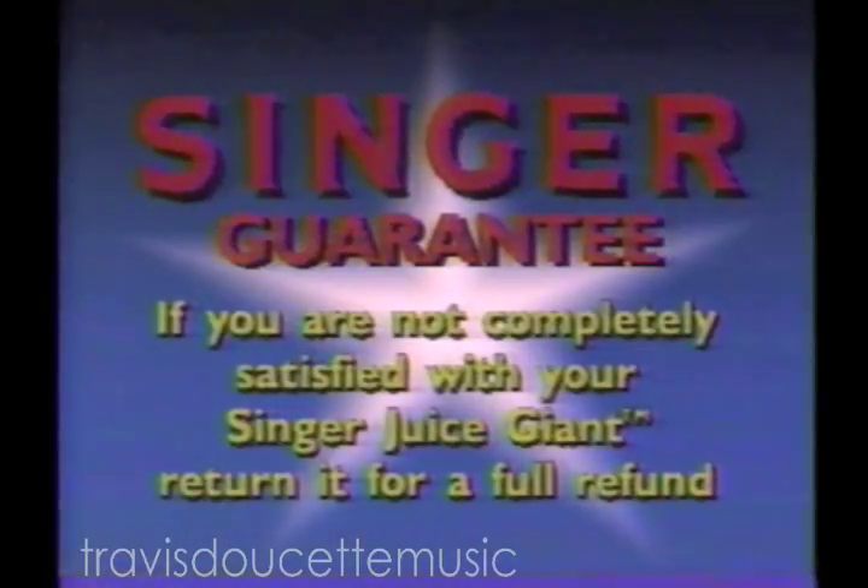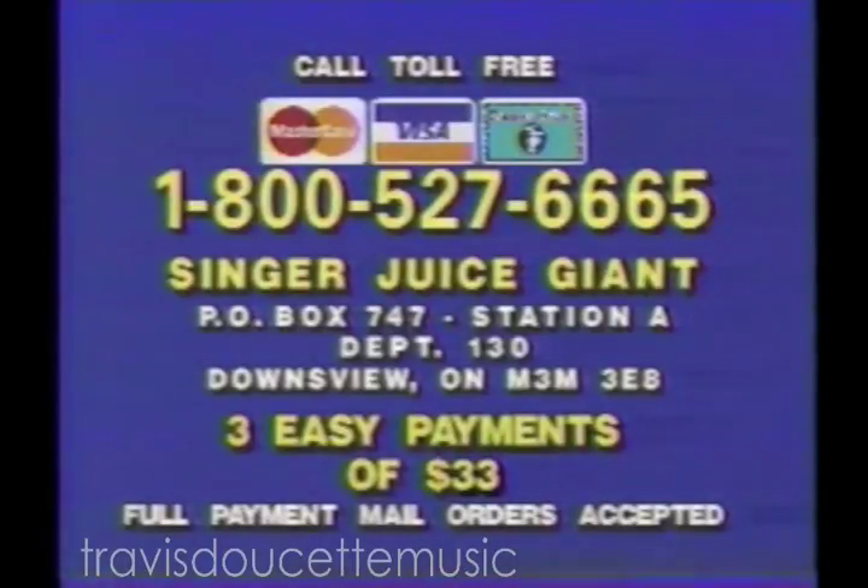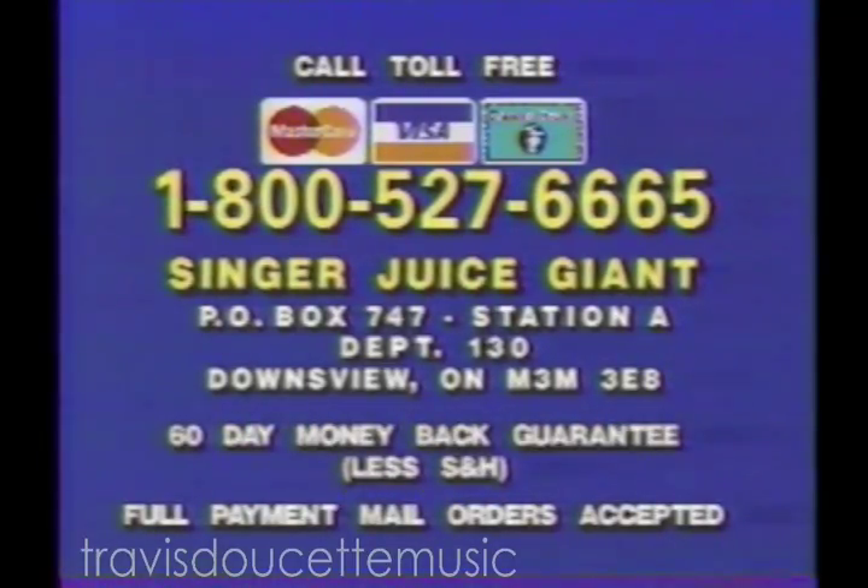Why settle for anything less? The Juice Giant with genuine Singer reliability is yours now for three easy payments of $33. Here's how to order: don't send any money. Just call 1-800-527-6665. We'll bill your credit card three monthly payments of only $33, plus shipping and handling.